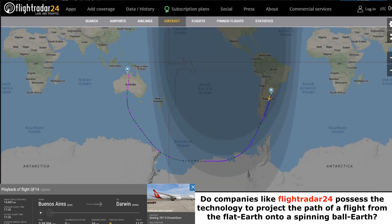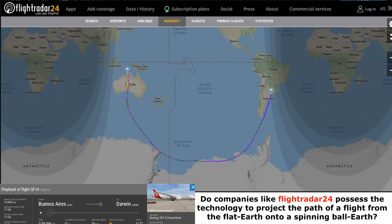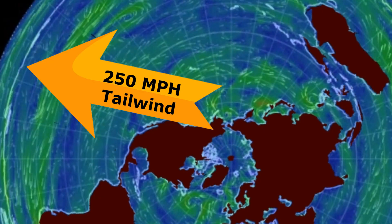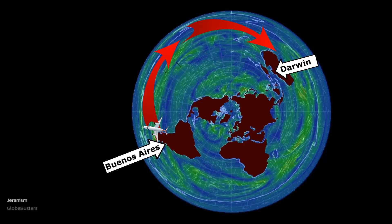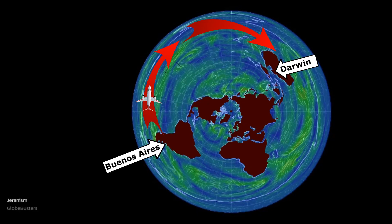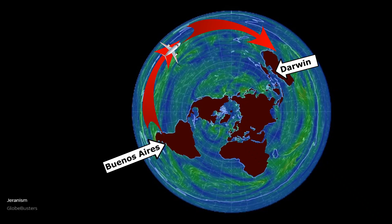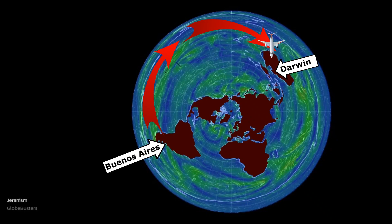This aircraft gained speed once it got on the jet stream. Once it got on the tailwind, it went ballistic and flew faster than the regular speed until it arrived in Australia. It's right in their face — they can't hide that. This aircraft got on the jet stream and flew at a much higher speed. Here it is demonstrated on the Flat Earth map: they left Argentina, got on the jet stream, and just took off fast until it arrived in Darwin.